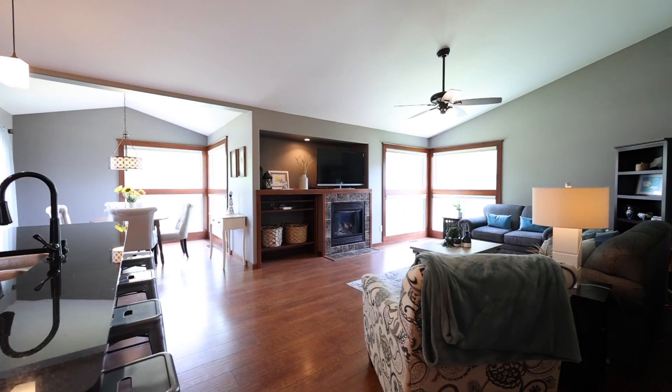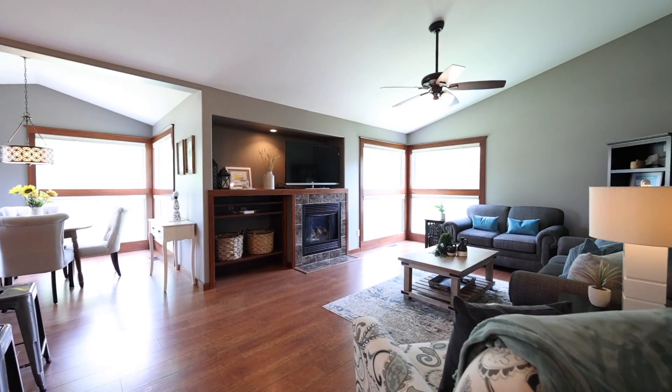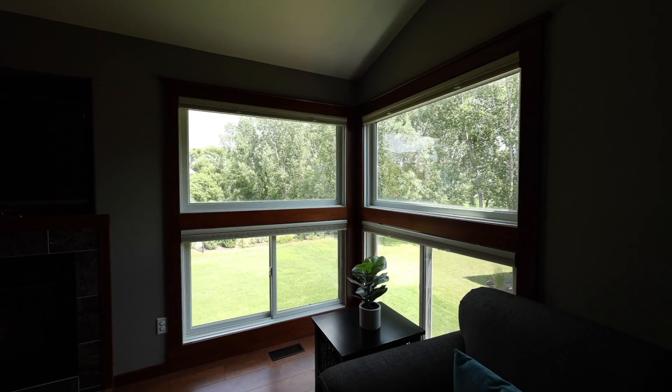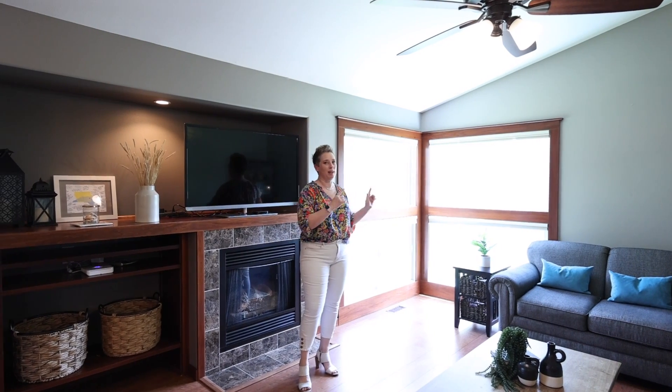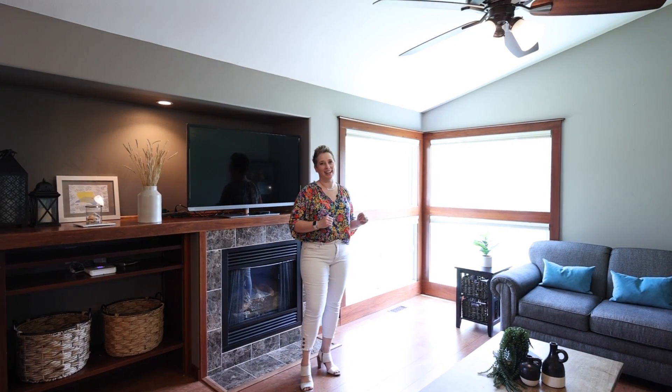High up on my list are these floor-to-ceiling windows in the corner. They're really unique and they let a ton of light in. You know me — I am all about getting all the natural sunlight I can get.